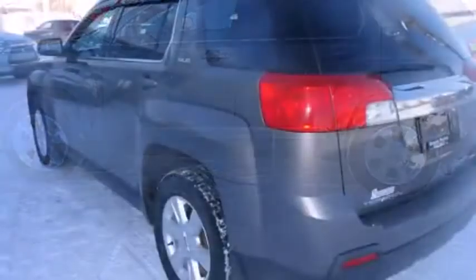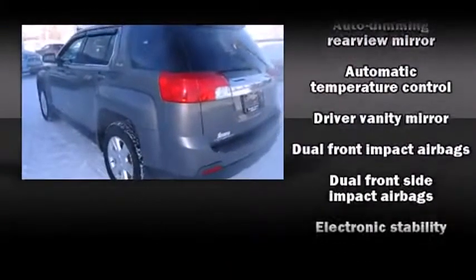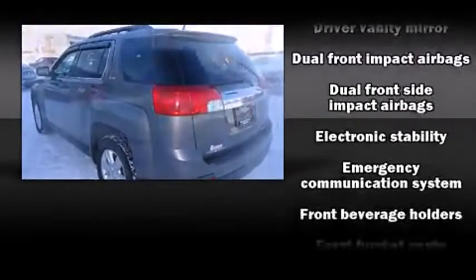Premium sound drives eight speakers, providing you and your passengers a sensational audio experience.